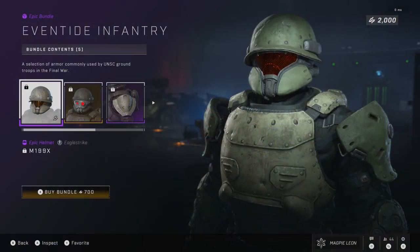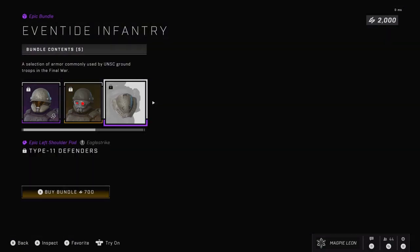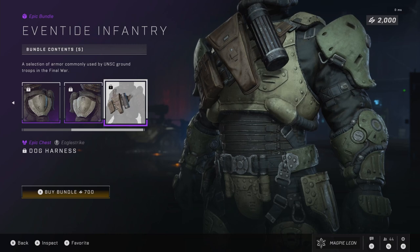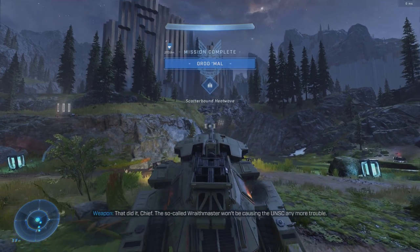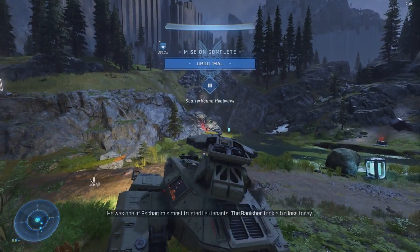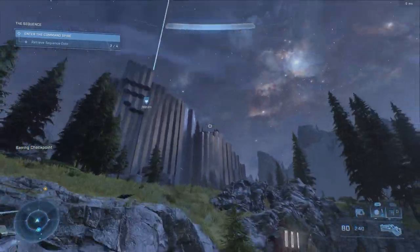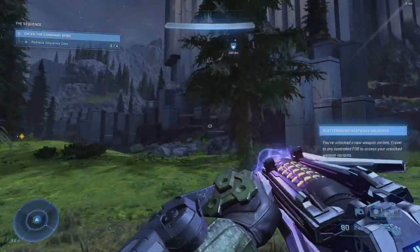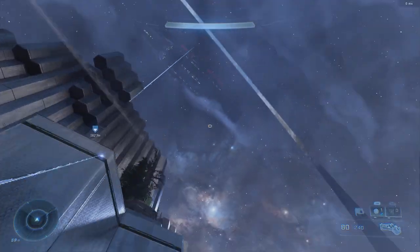After that we have the Eventide Infantry set. This gives you five items and it's basically half an armor set. You get the M199X helmet, the Nocturne goggles attachment for said helmet, the Type 11 Defender shoulder pads, and the Dog Harness chest piece — all for the relatively low price of 700 credits. This is honestly a solid set. When you take into consideration that last week's big bundle cost the same price and all you got were four coatings, this is a much better value. So if you have the credits I'd definitely go for this one, at least if you like the armor core.